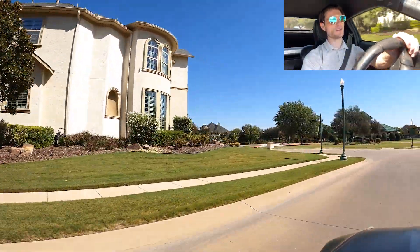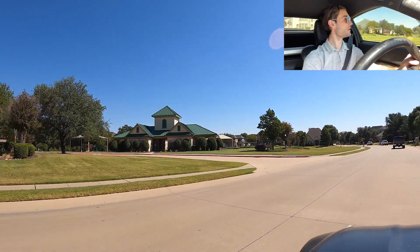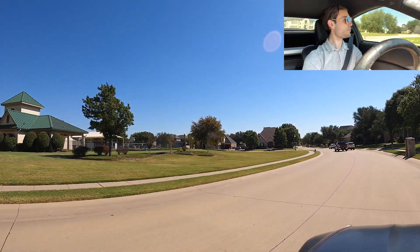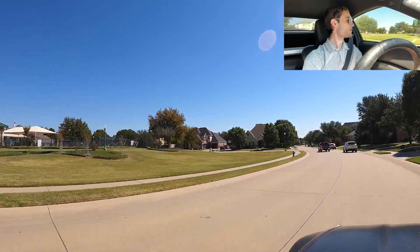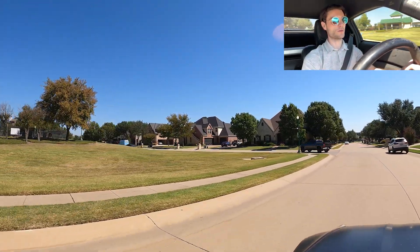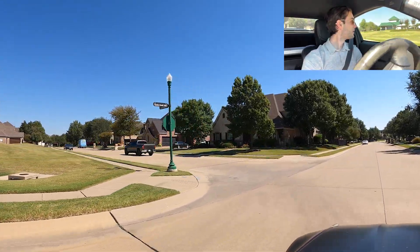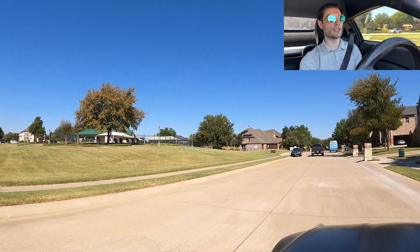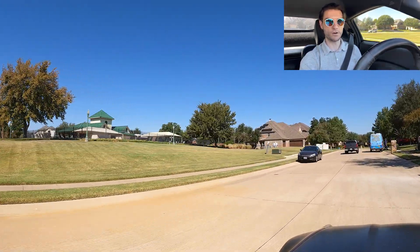Alright, that was my little rant for the day. Oh, here's the Gentle Creek amenity center — they've got a pool area. It doesn't really look like they have any type of workout room or anything like that in there. And then we'll be into the more expensive part of the neighborhood where there are houses on big old lots.